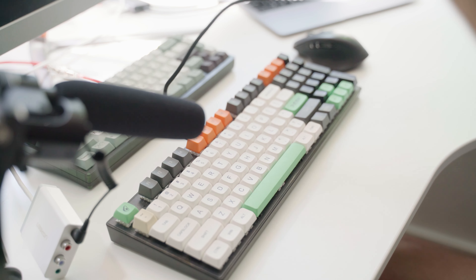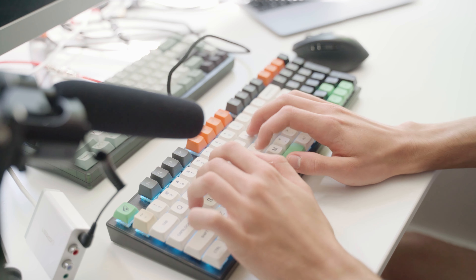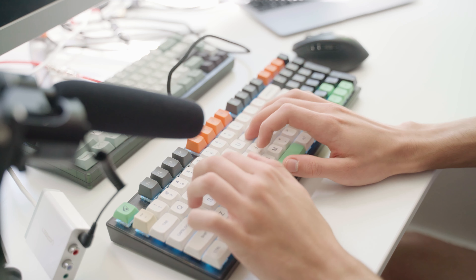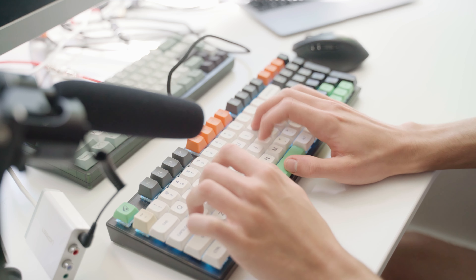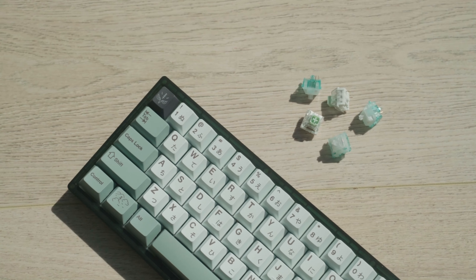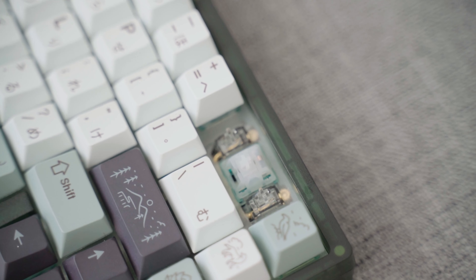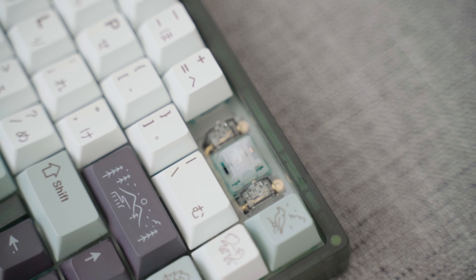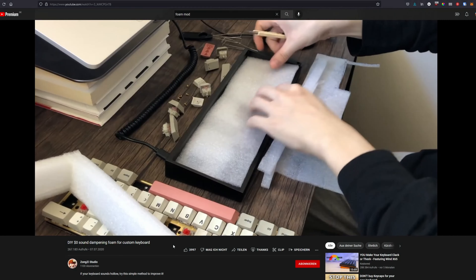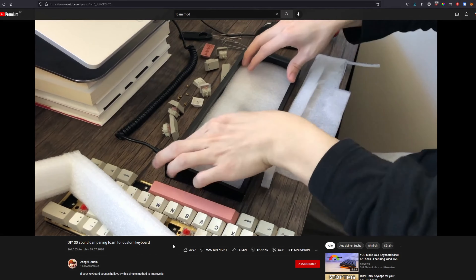And here is how my old keyboard with super cheap clicky switches sounds — ignore the mismatched keycap set please. Typing feel will mostly be affected by the type of switch you are using, and sound will be changed by many things: different cases, foam layers, plates, switches, and keycaps. Foam, for example, is often used to fill hollow spaces and dampen any unwanted resonances.